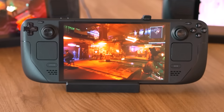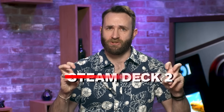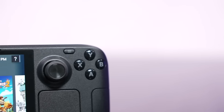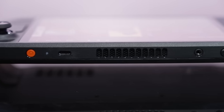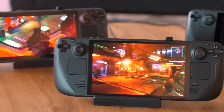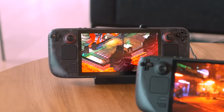The new Steam Deck OLED is an upgrade across the board, but let's make one thing clear right off the bat: this is not Steam Deck 2. Valve has been very clear that while it does plan to make a second generation Steam Deck at some point in the future, that device won't see the light of day until there have been enough advancements in mobile processing power to produce a true generational upgrade. As such, you can expect the Steam Deck OLED to have the exact same gaming performance as the original.